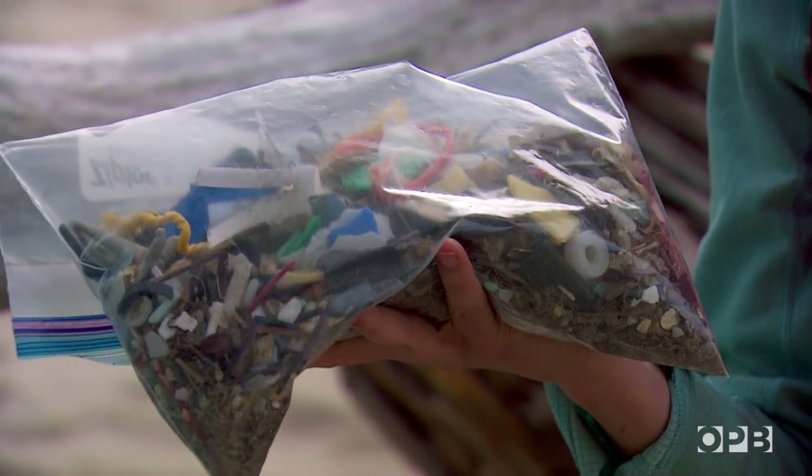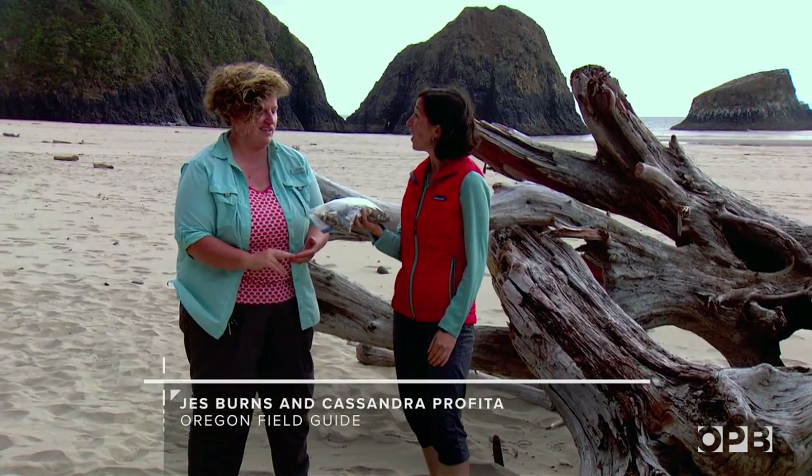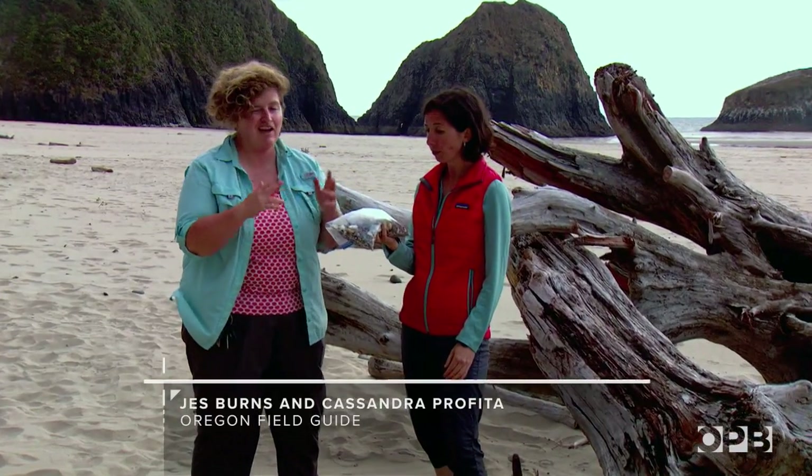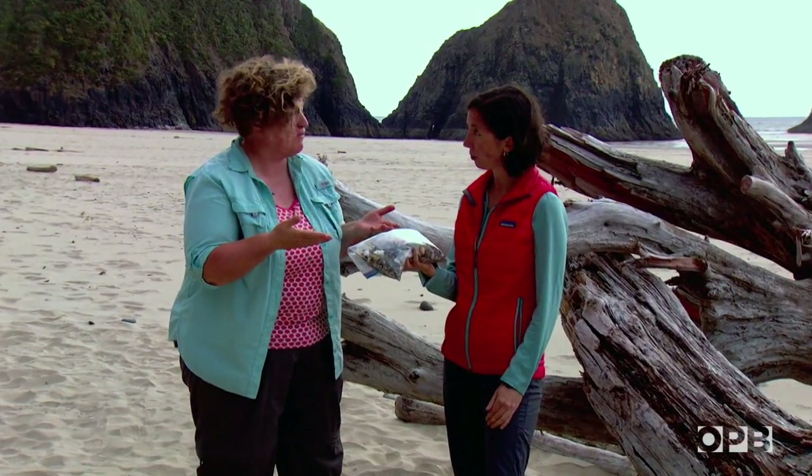All this plastic came from one little stretch of this beach, just washed up in the top few inches of sand. And there's so much more of it floating out there in the ocean. So where does all this plastic come from?